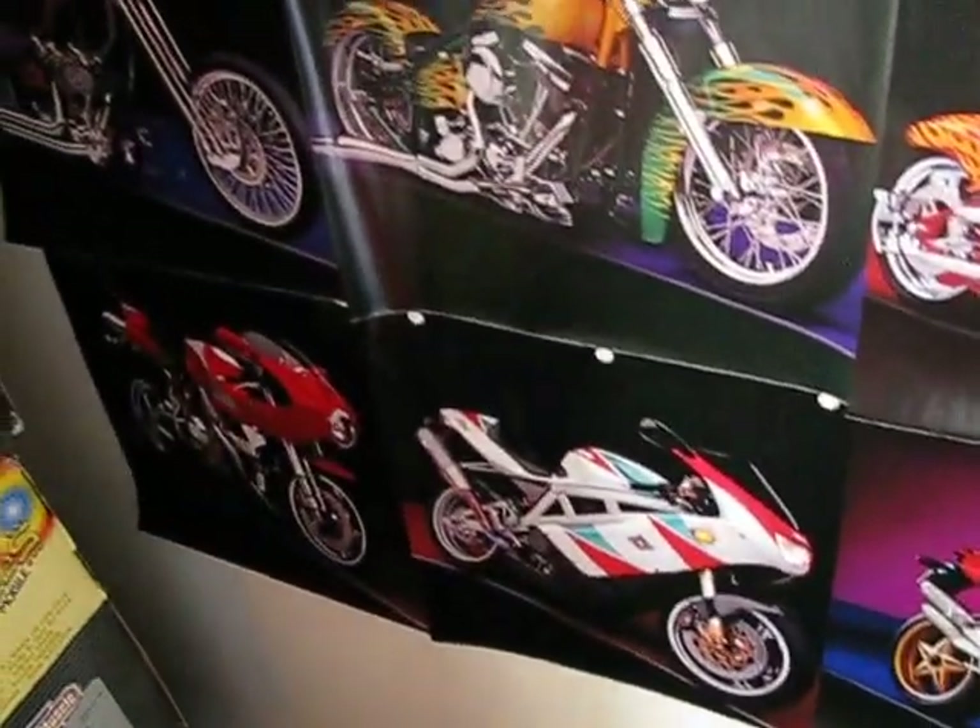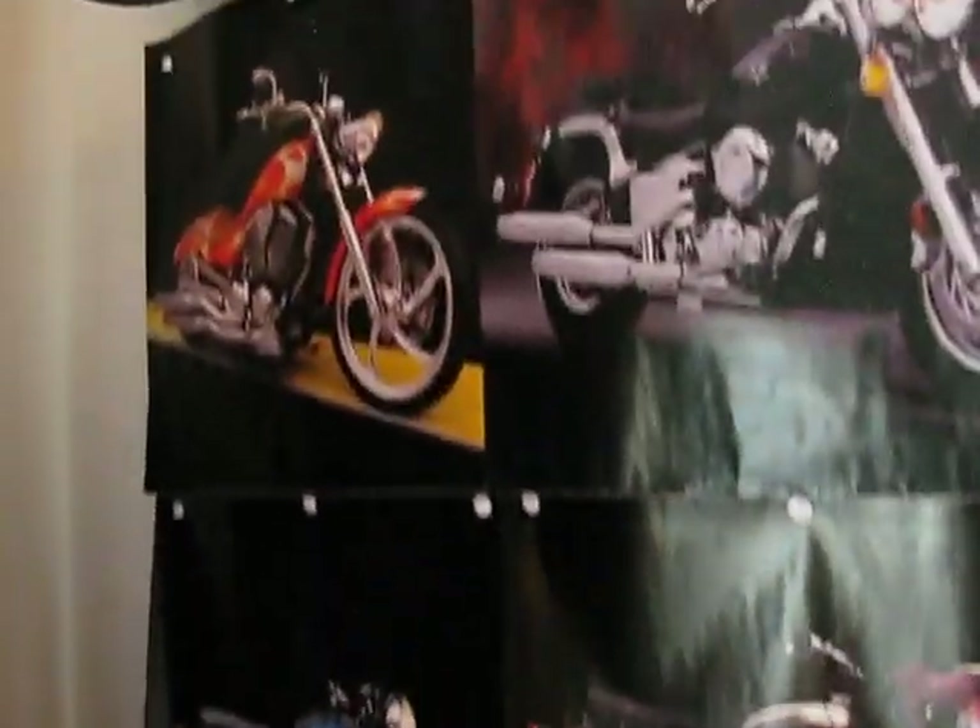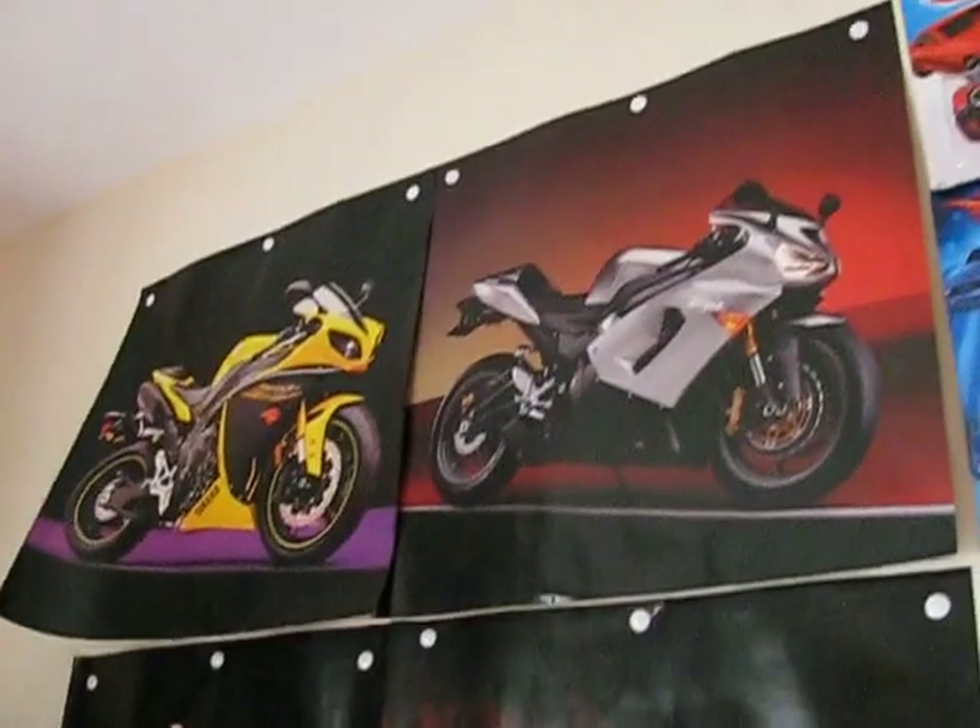And last but not least is my motorcycles. Just a few calendar pages I hung up.